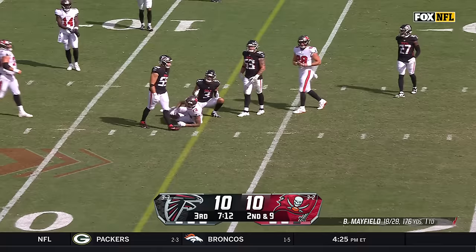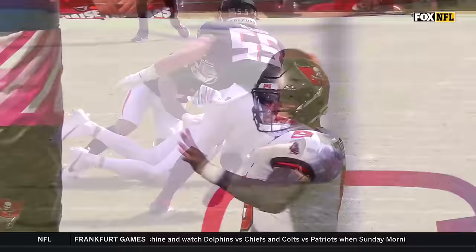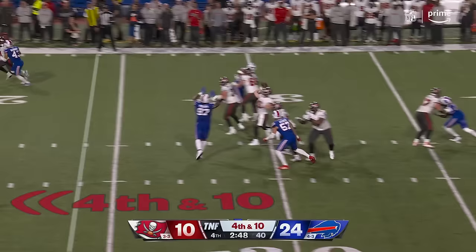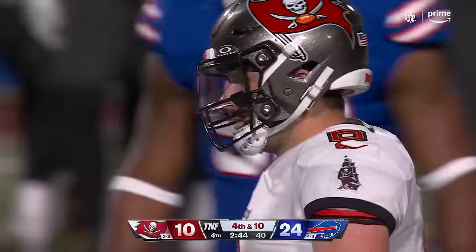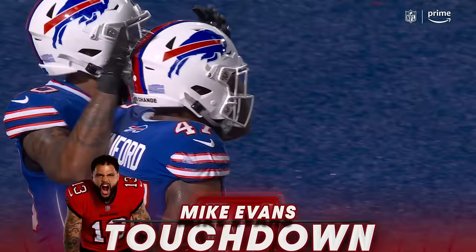Mayfield to throw, and what a catch! Mike Evans! The fingertip grab with Jesse Bates right there — it's a great snag. Mike Evans — the more you watch him play, now it's a fourth and ten. One last guess, and that is going to be caught for a touchdown by Mike Evans.